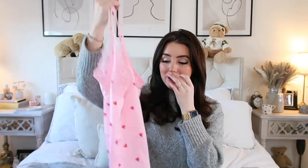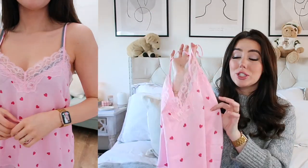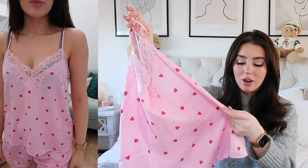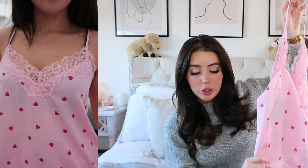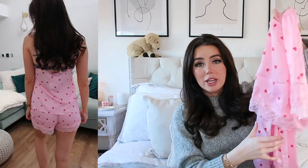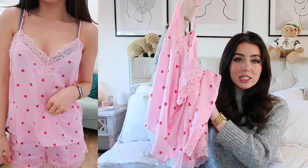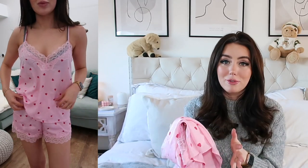I also bought myself two pairs of pyjamas. The first set is so cute — you need to get these for Valentine's Day. They are the perfect bubblegum Barbie pink with pink lace and little red love hearts. They're so soft and feel really silky — I think they're satin or silk. They've got little matching shorts as well. Such a cute little set for Valentine's Day and honestly all year round. They were really, really affordable as well.